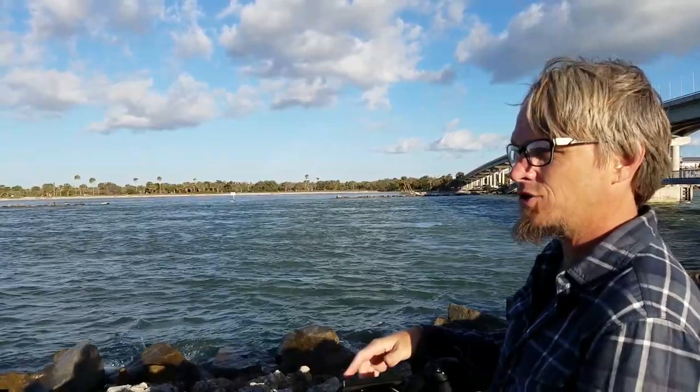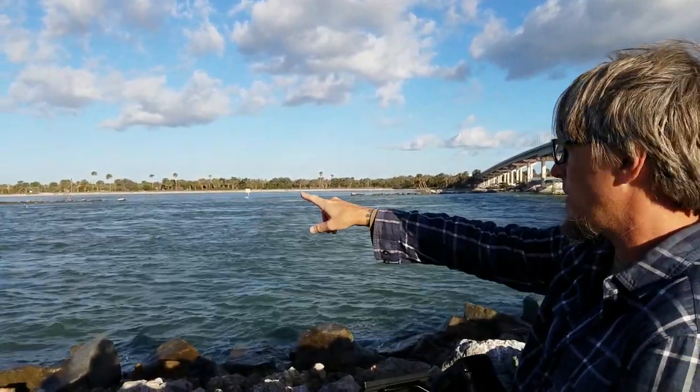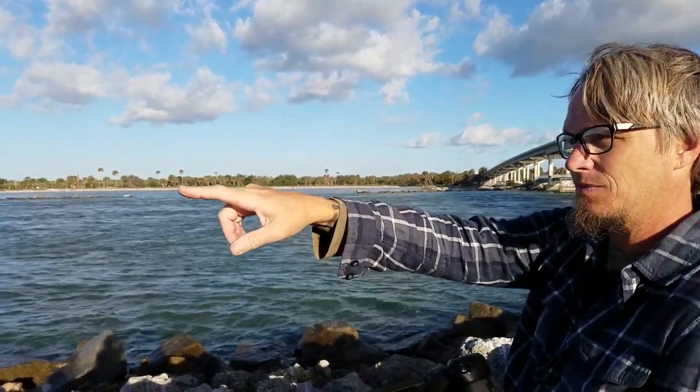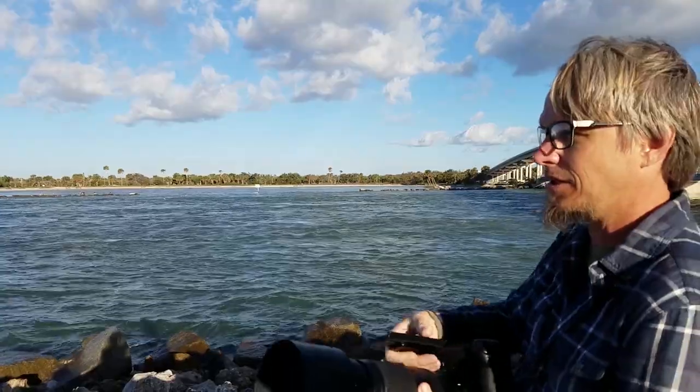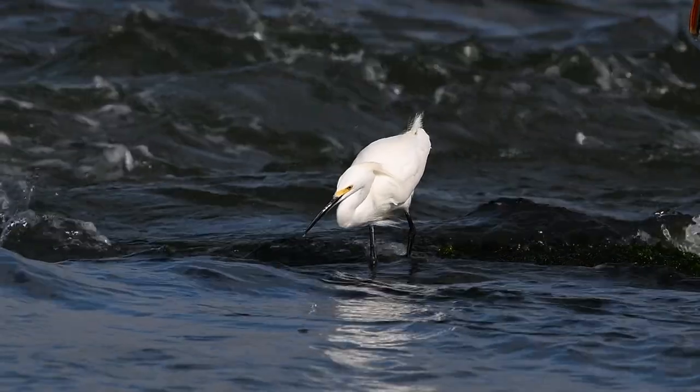The tide is really rushing in right now — we're at almost high tide — and there are pelicans feeding all along the water here, kind of lazily. I can see some herons and some snowy egrets feeding down by the rocks. This very hungry snowy egret caught my eye and the turbulent water behind and around this bird's feet would make for some very interesting backgrounds.